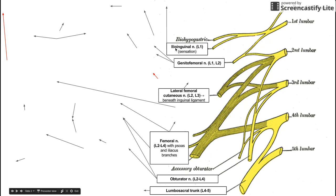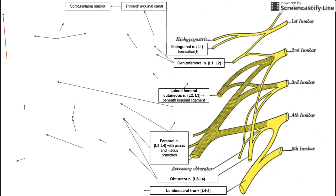Let's begin at the top with the ilioinguinal nerve. This nerve is a sensory nerve that comes mostly from L1. It's important to note that these are the ventral rami of the lumbar nerves. The ilioinguinal nerve traverses through the inguinal canal to provide sensory innervation to the scrotum in men and the labia majora in females.